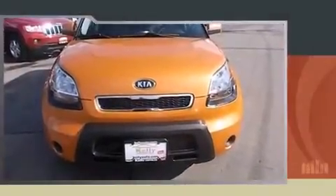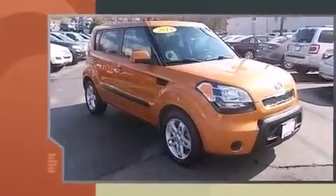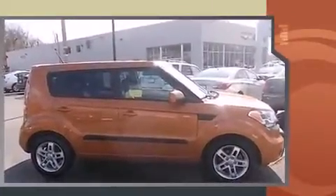Here's a great deal on a 2011 Kia Soul. This 4-door, 5-passenger hatchback still has fewer than 40,000 miles. It features a front-wheel drive platform, an automatic transmission, and a 2-liter 4-cylinder engine.